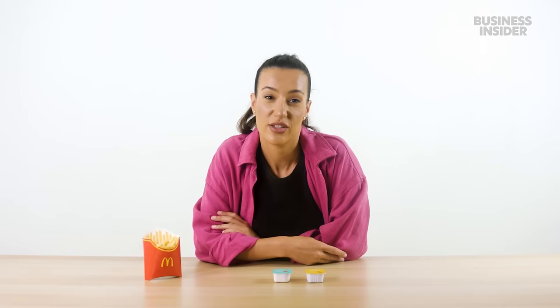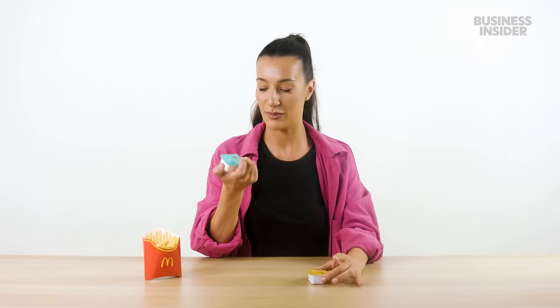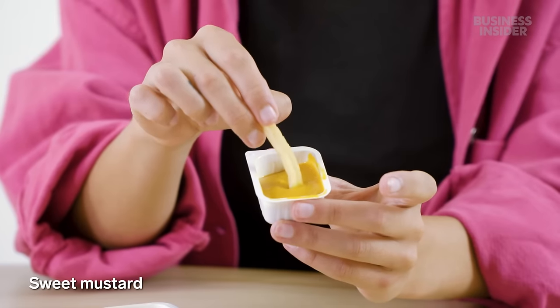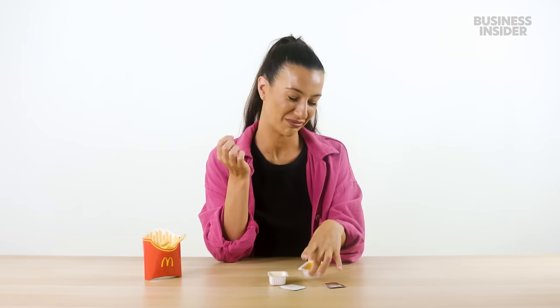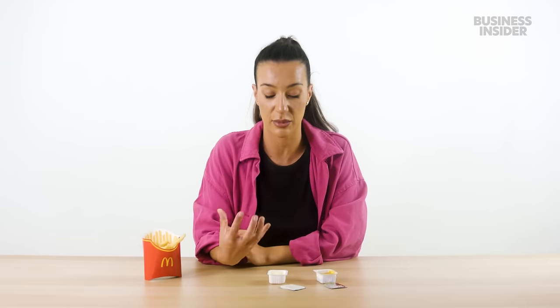Here are the Aussie exclusive sauces. We have a wasabi-flavored mayo, a truffle-flavored mayo, aioli sauce, and sweet mustard. Let's try it. This is the aioli — yum, quite garlicky. This is the sweet mustard. Aioli is like a classic here. Anything with garlic, anything with a really strong flavor that makes people want to stay far away from you when you speak and breathe — they're onto it.